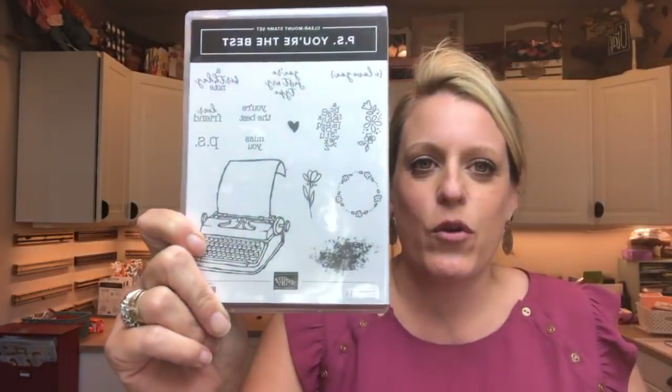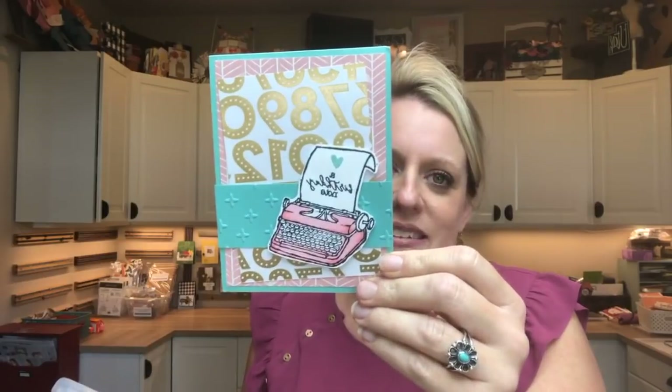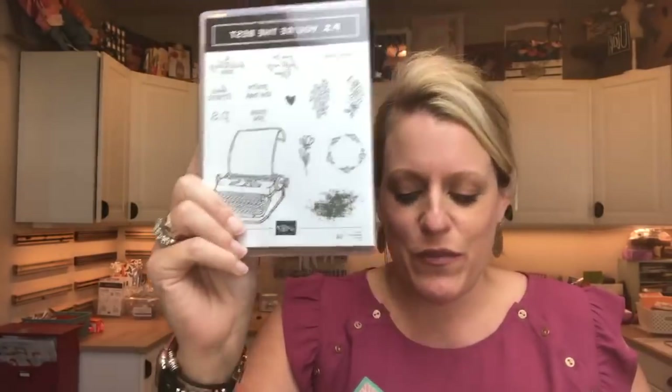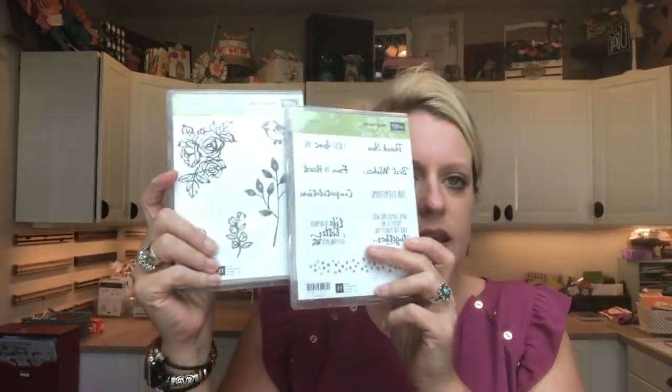Annemarie loves dimensionals as much as I do! Another thing on the list is this adorable stamp set, PS You're the Best. I've only used it once or twice since I got it, but I love it. I actually got a card in the mail for my birthday last week from my downline Crystal using it - so cute and timely that it's on sale too. Another great thing on the sale is the Petal Palette double stamp set - it came out last spring and it's a higher-end priced set, so if you haven't gotten it because of that, now is a great time.